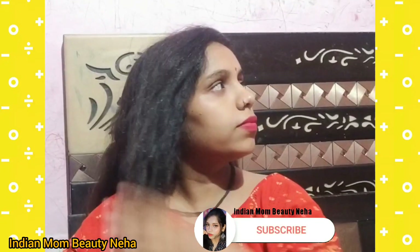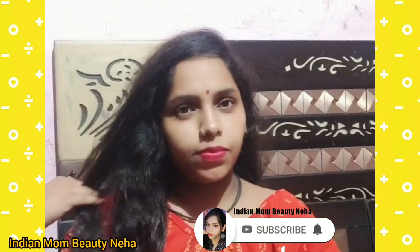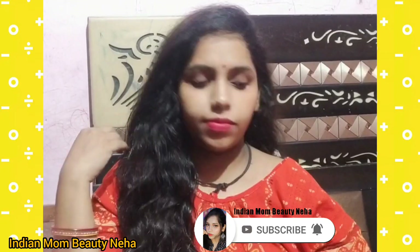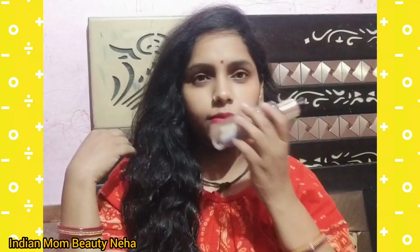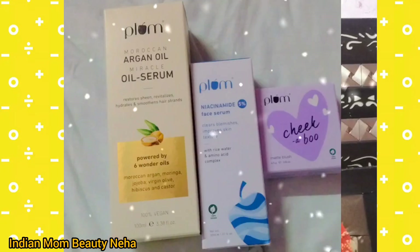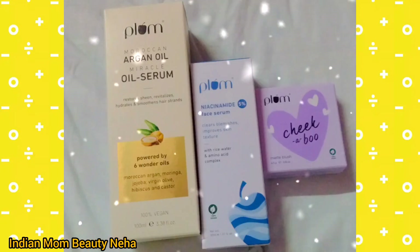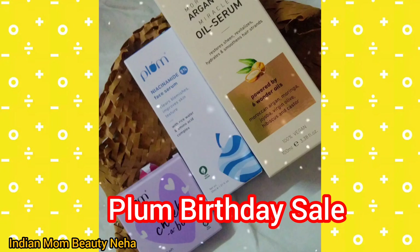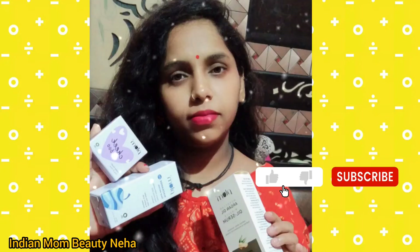These three products are my favorites. I hope you liked this video. Please like and share. Thank you, bye bye!